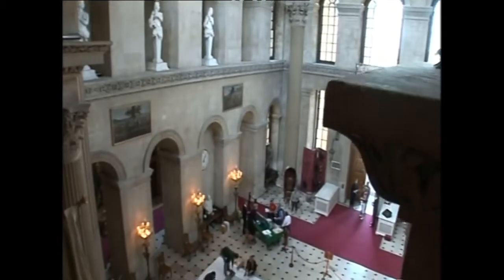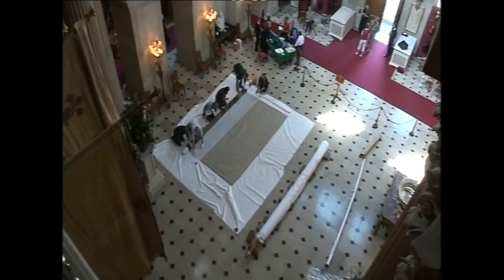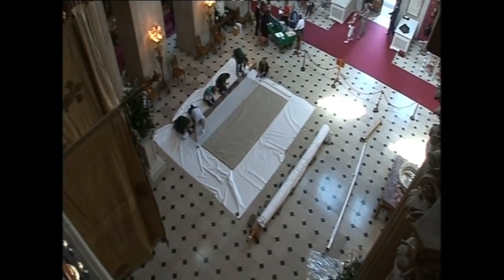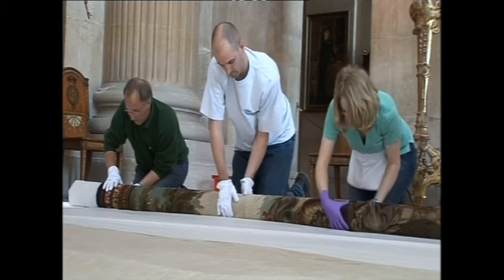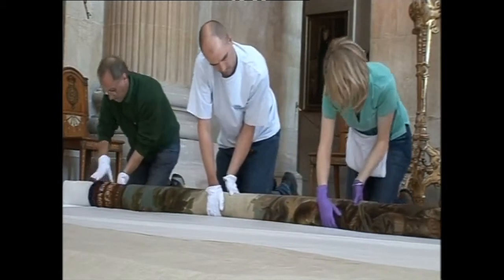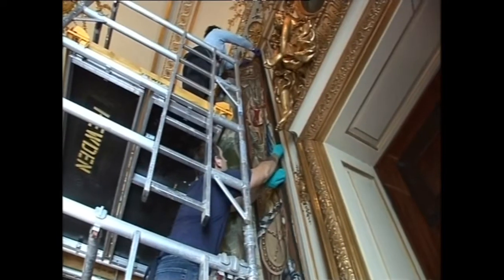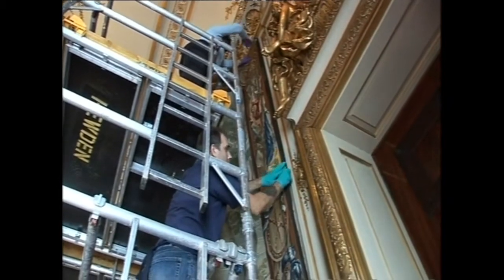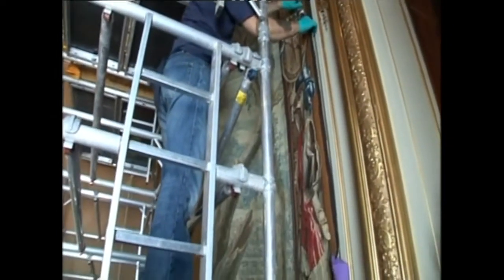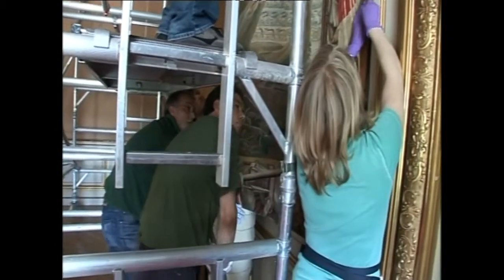In Blenheim's Great Hall, the expanse of marble floor gives the team from the Royal School of Needlework room to work on their patient. The conservation project has taken longer than initially expected, and tens of thousands of pounds have been spent on this tapestry alone. With another nine tapestries in the series all in need of some attention, the art of conservation is a costly business, but vital to ensure the tapestries will be hanging around for centuries to come.